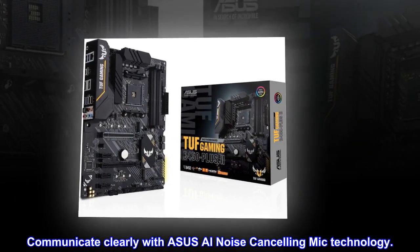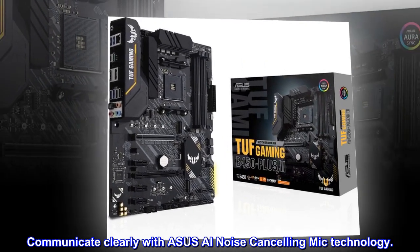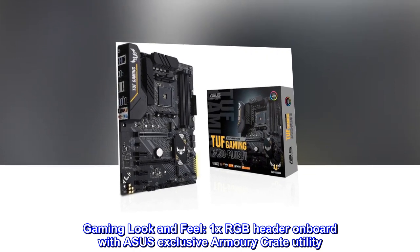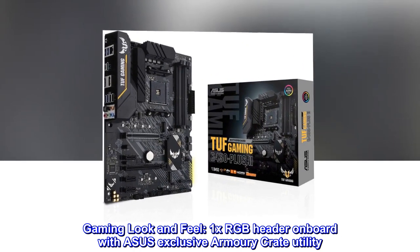Communicate clearly with ASUS AI noise cancelling mic technology. Achieve a gaming look and feel with one ARGB header on board, managed through the ASUS exclusive Armory Crate utility.